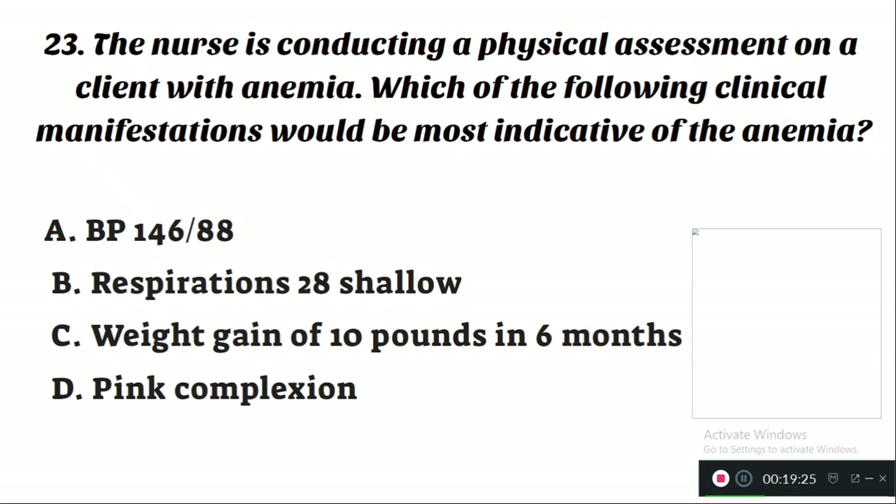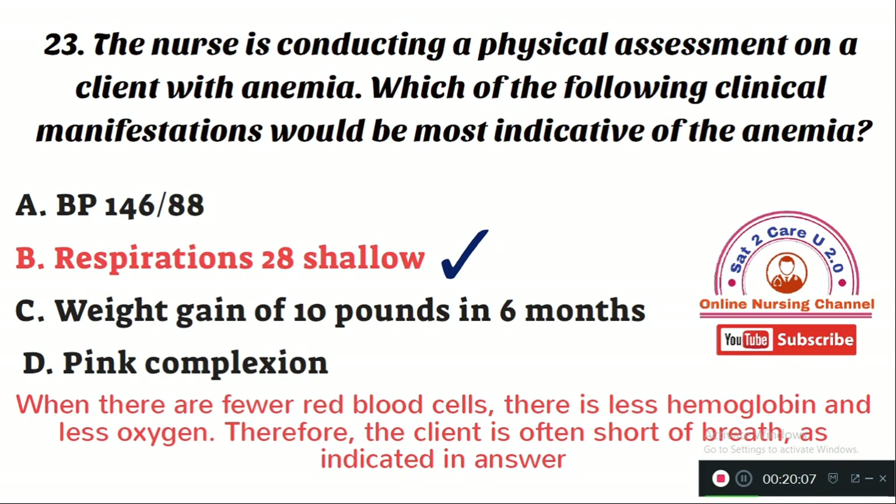Question number 23: The nurse is conducting a physical assessment on a client with anemia. Which clinical manifestation would be most indicative of anemia? Option A: blood pressure 146/88. Option B: respirations 28 and shallow. Option C: weight gain of 10 pounds in six months. Option D: pink or black stools. The right answer is Option B — respirations that are shallow at 28 breaths per minute. This is because of decreased hemoglobin and increased demand for oxygen, causing shortness of breath.